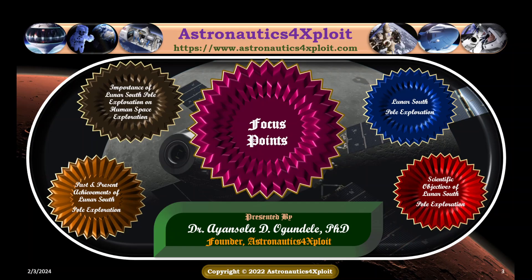Beyond the surge of interest in exploring the lunar South Pole are various scientific objectives, such as scientific advancement, investigation of the abundant natural resources, investigation of possible availability of water, preparation for future human exploration of the moon, in-situ resource utilization, and understanding of solar system origin.